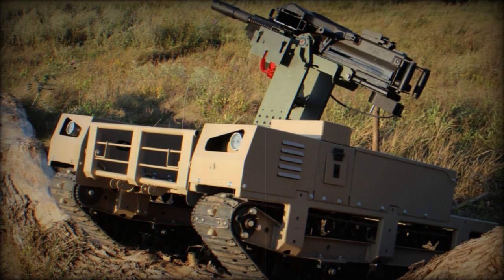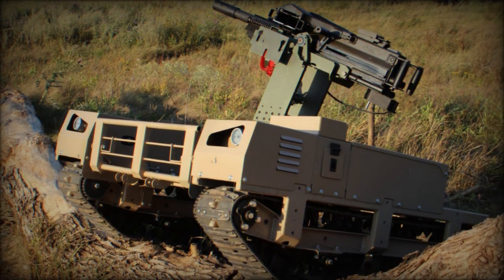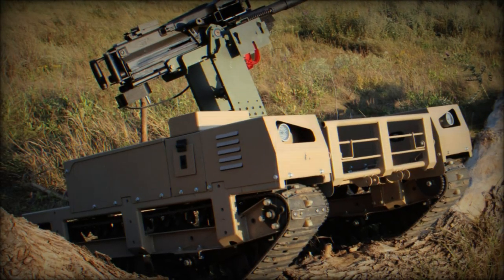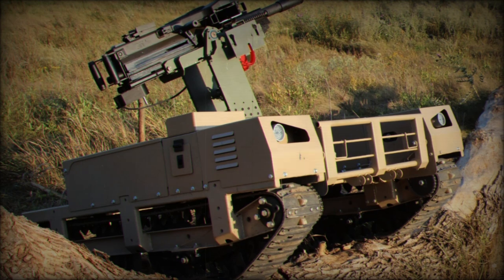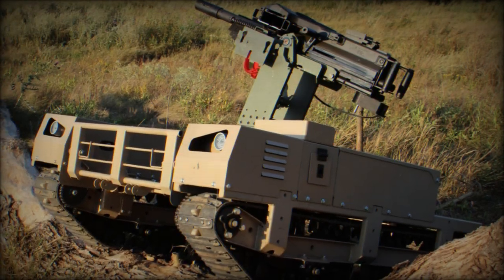Ukrainian manufacturers have recently combined two advancements into a unified combat system: the Beria Grenade Launcher turret from Frontline and the NRK Turm-IT ground platform from Tenkor. This new system enables the Ukrainian armed forces to remotely operate the Mk-19 Grenade Launcher, enhancing operator safety.